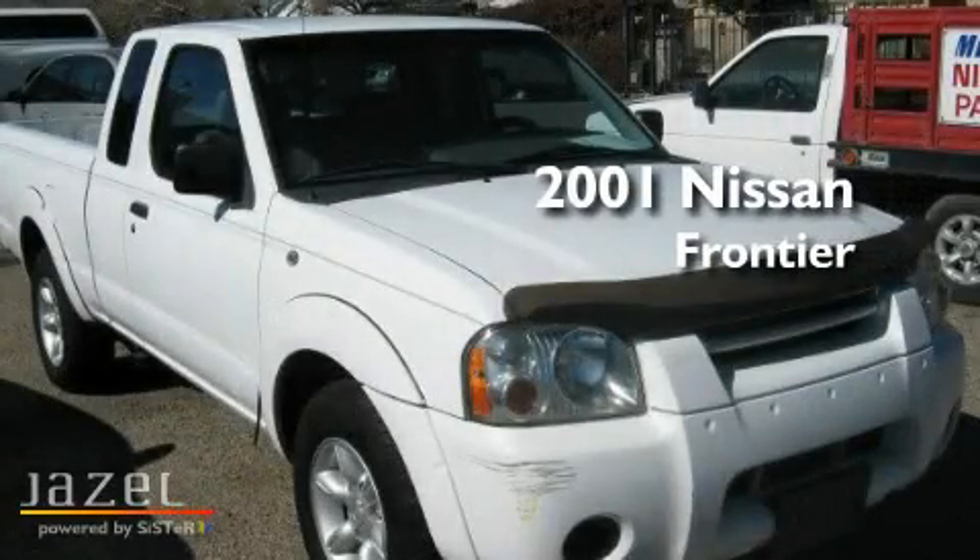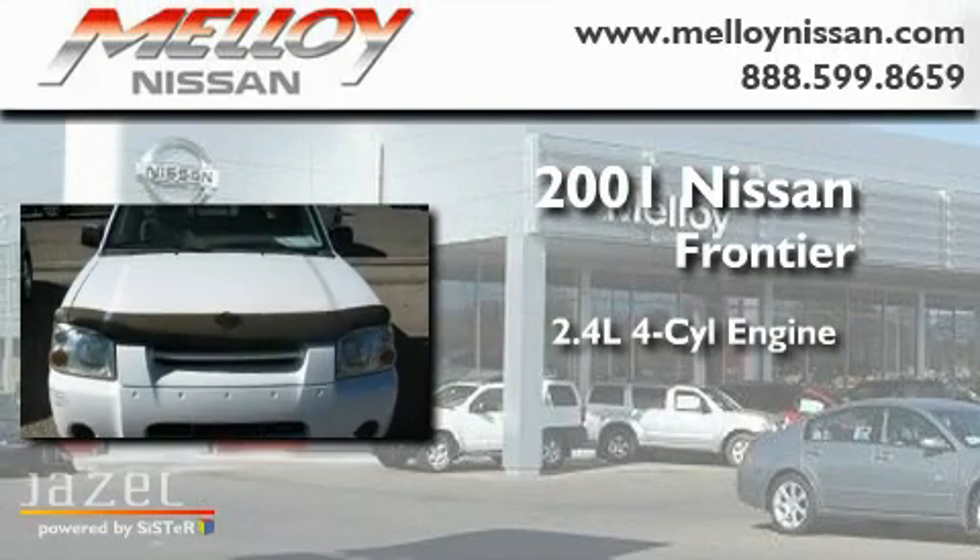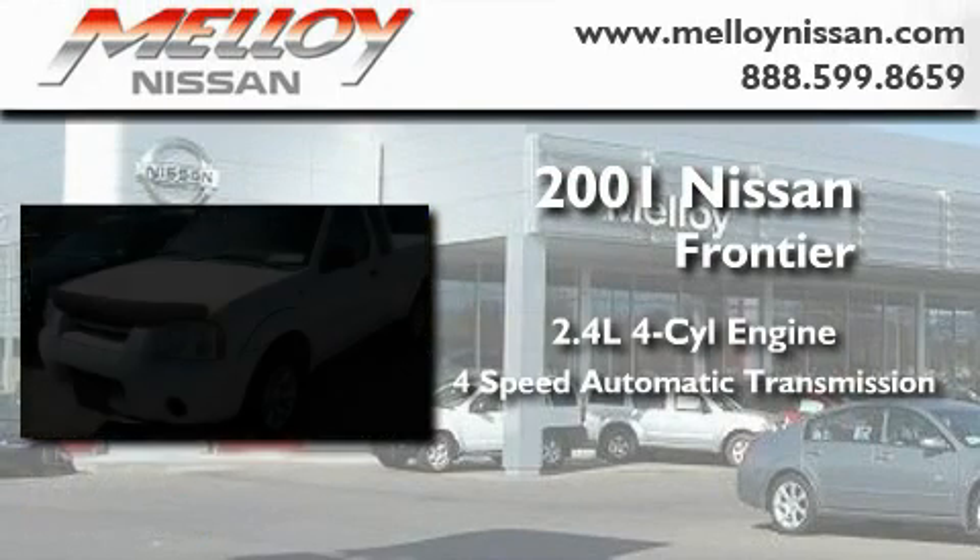This is a 2001 Nissan Frontier. It features a 2.4-liter four-cylinder engine and a four-speed automatic transmission.